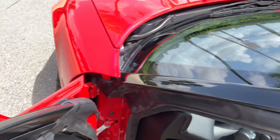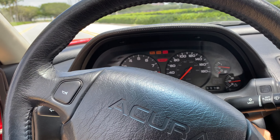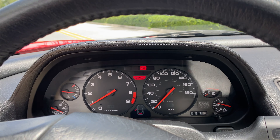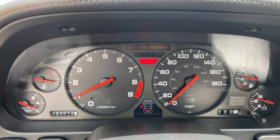I'm going to go ahead and turn it on. Turns right on on the first try every time. Has a nice idle to it. Ice-cold air conditioning. There you see the 20,072 miles.